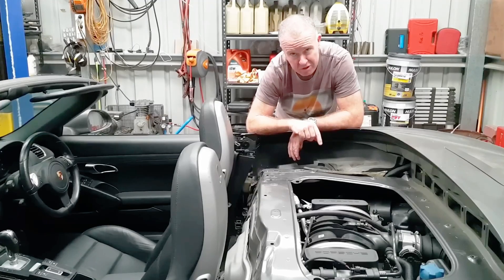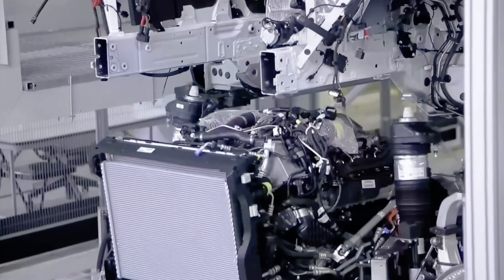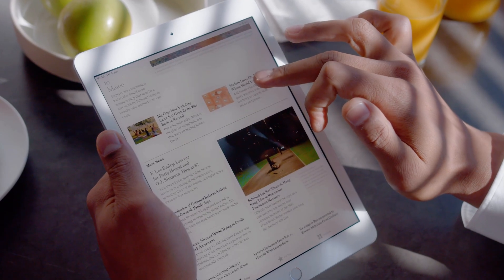Why is Porsche so obsessed with this strange engine design when most other car makers have moved on to different styles? After hours of watching videos and reading through articles, I found the answer to it.